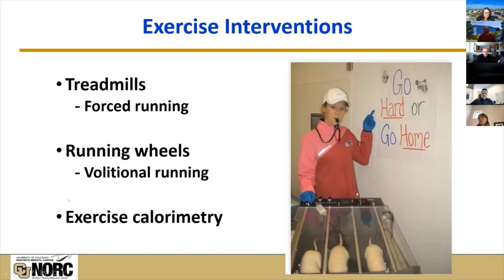For exercise interventions, we generally use treadmills. We have a number of these that people can check out for their own studies, or we can help design and implement studies in both mice and rats for forced running. We do have some capacity for volitional wheel running that can go into cages. We can also look at exercise energetics, such as the cost of an exercise bout or the substrates being oxidized during the exercise bout.